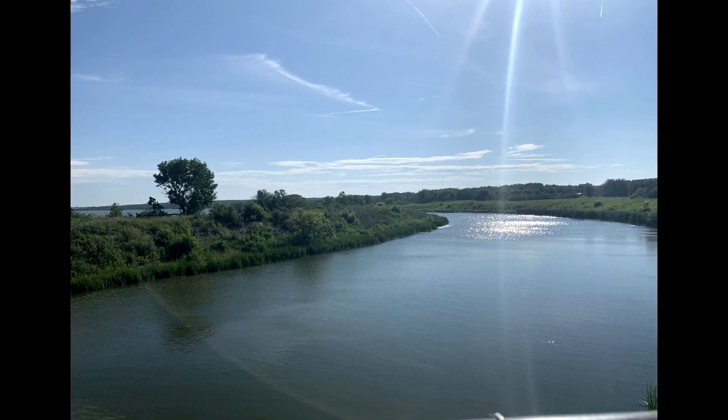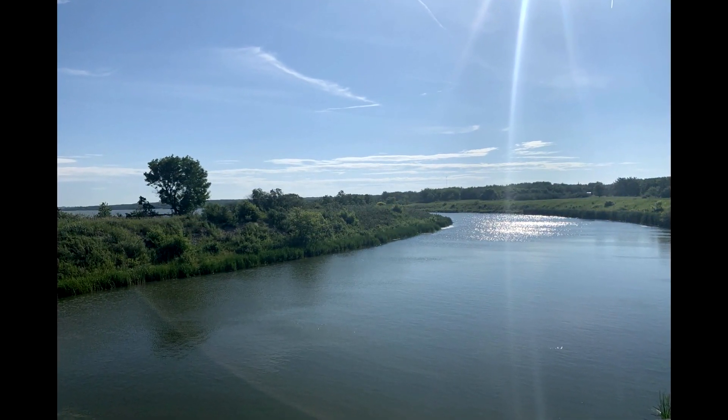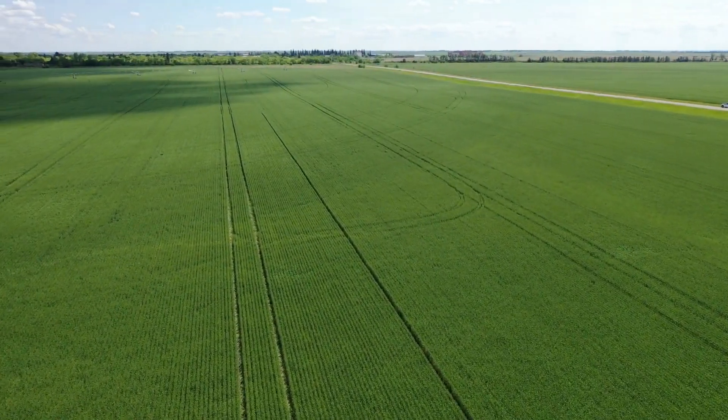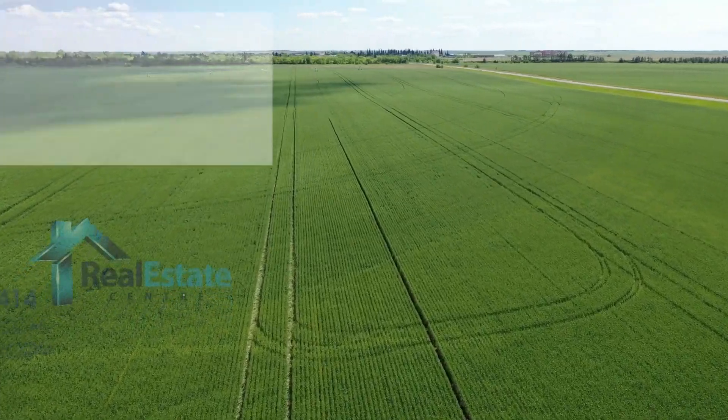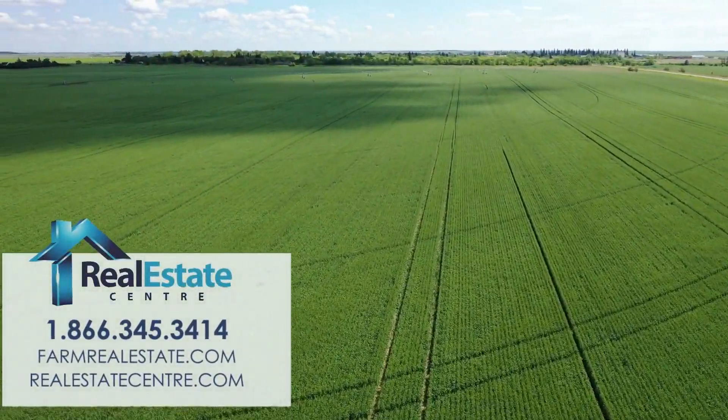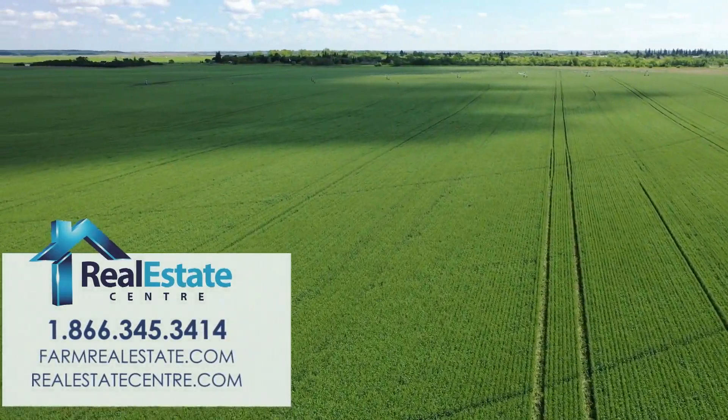It is the perfect location to build your dream home, overlooking the world with breathtaking views. They don't come any better than this. Expand your horizons or relocate to this amazing farm — this is truly the right farm at the right time.